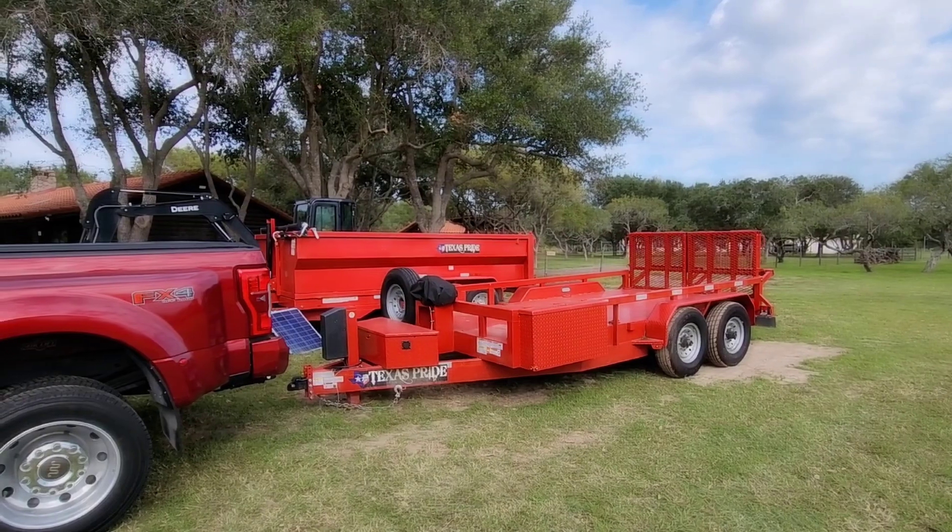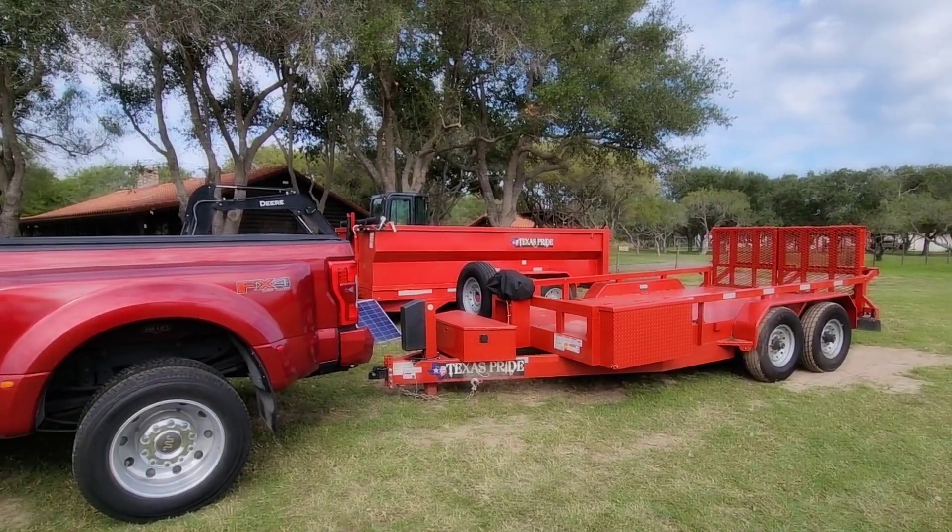New tires, new wheels, lift kit, all that stuff. So we're going to hitch up, take off over there and see what it's all about.